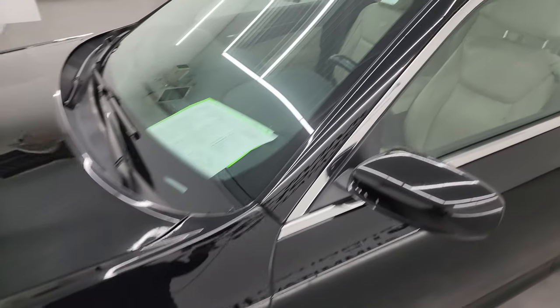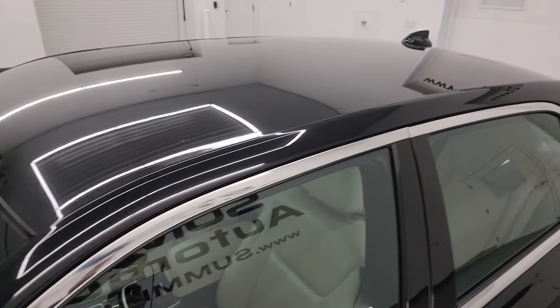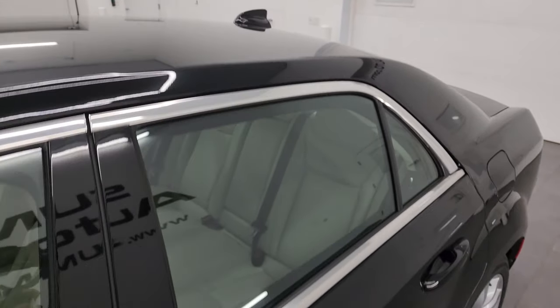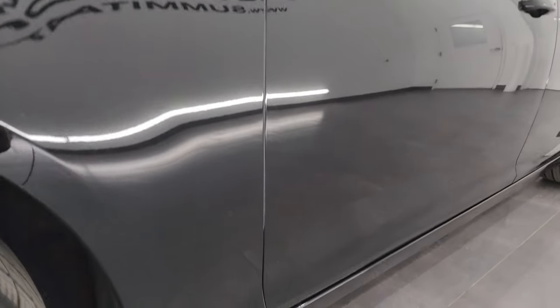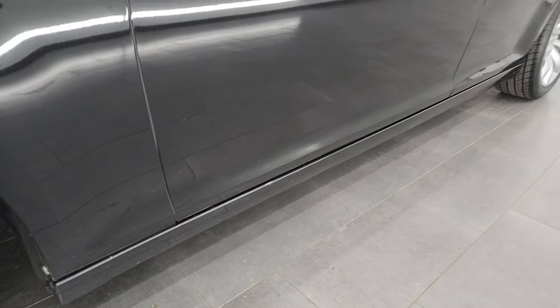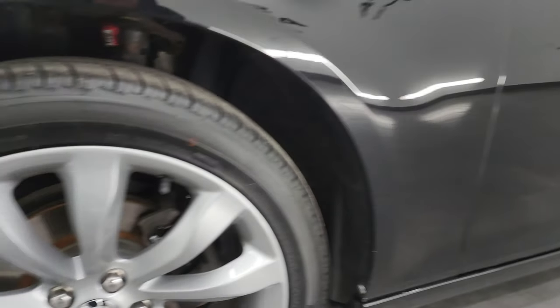Gloss black clear coat is the color. I shoot all my videos in 4K. If you like the video, subscribe to the YouTube channel, click the bell notifications to get updates on the videos I do each and every day, as well as having access to one of the largest catalogs of vehicle walk-arounds on YouTube.